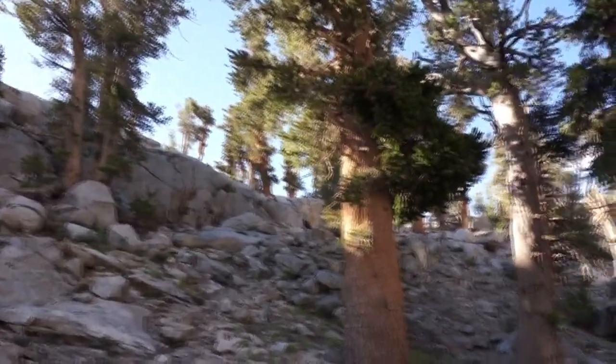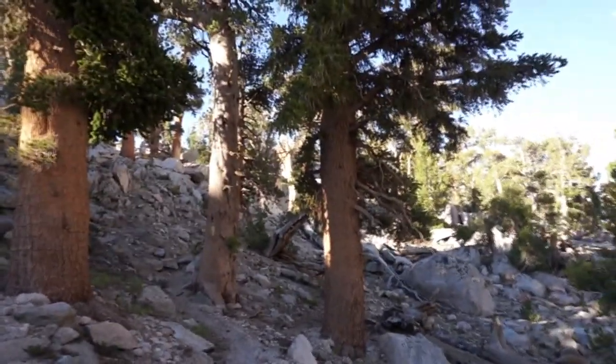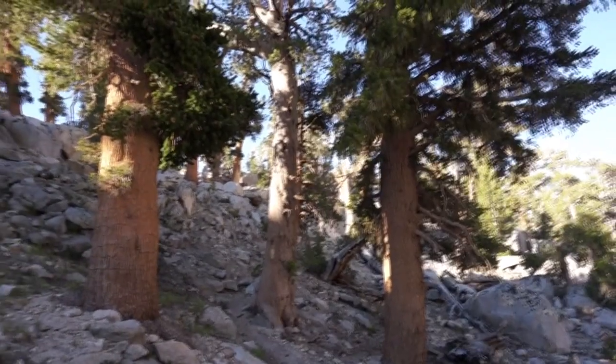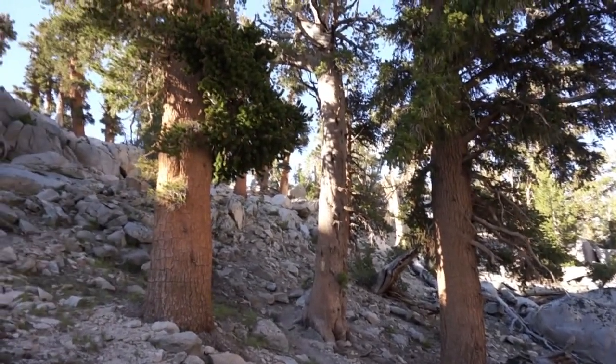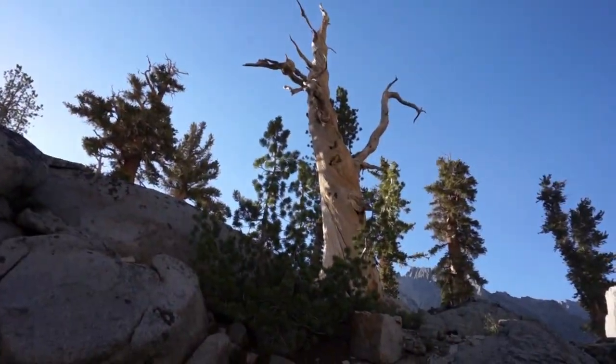Here are foxtail pines growing on dry, rocky slopes. There's more moisture on this side of the Sierra than in the bristlecone pine forest, so these grow a little faster. It's just rocks out there — there's one lodgepole, but all the other trees are foxtails. They grow in spectacular places, well worth visiting. And here's another spectacular snag.